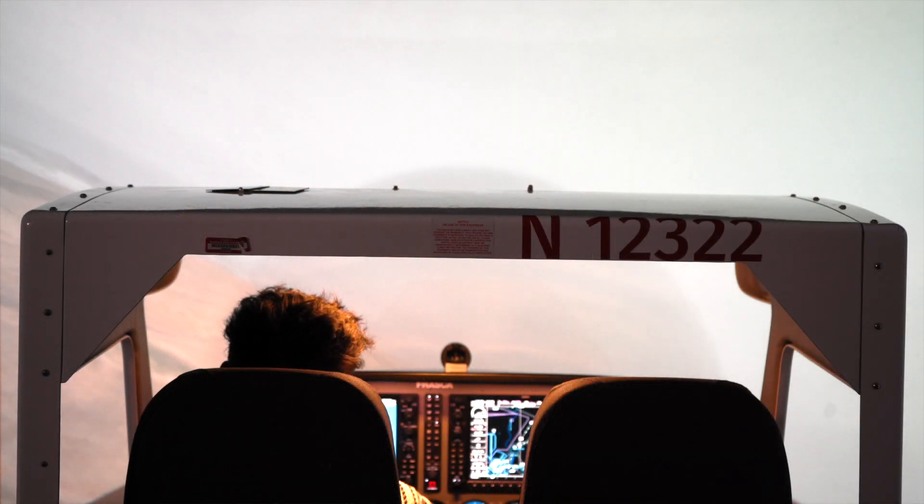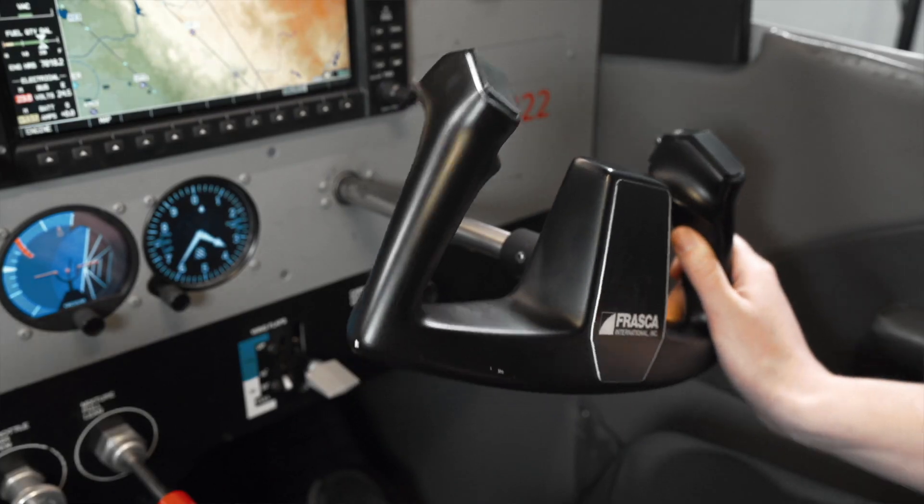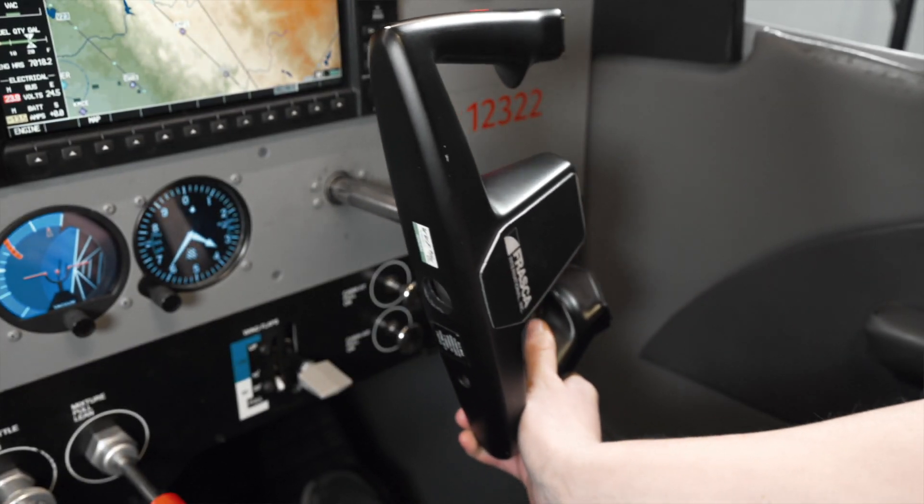We have the option to complete 40% of our instrument hours in a simulator because it is so closely modeled after an airplane. The FAA counts it as flight time. So with this cockpit layout, we have the capability of having the instructor sit next to the student, and we can teach how we would simulate teaching exactly in a plane.